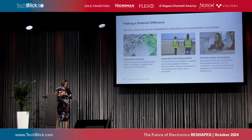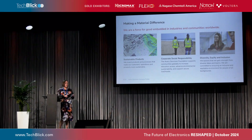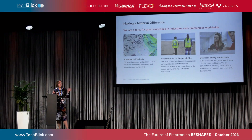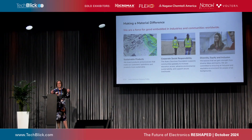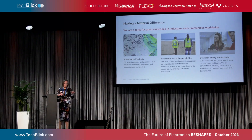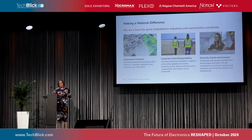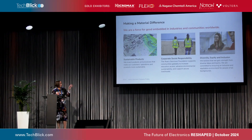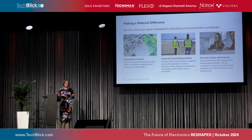On sustainability — at Avery Dennison, we see that the difference needs to be made on several frontiers. Of course, the main goal is the sustainable product, but there is also corporate social responsibility, meaning we want to support communities globally. In addition to that, diversity and inclusion needs to be well covered.